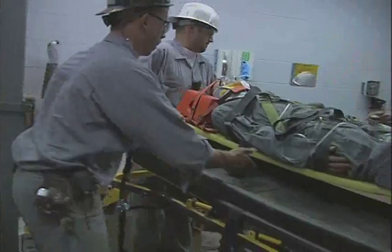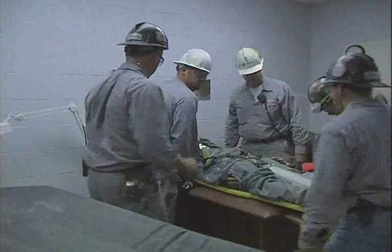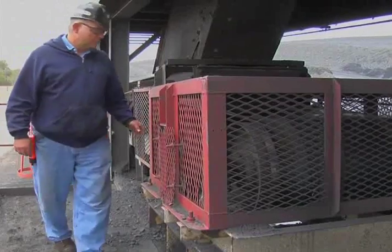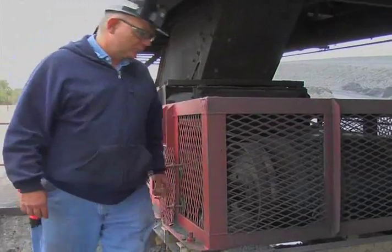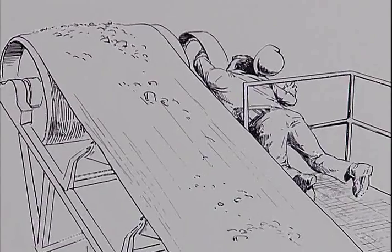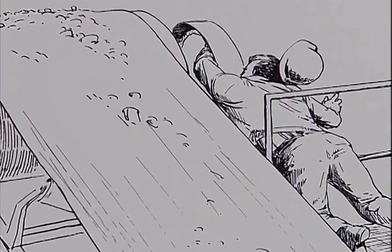A number of fatal accidents and serious injuries involving conveyor belts have occurred each year for decades. These accidents occur while performing work activities such as inspections, making adjustments, minor and major maintenance, and cleaning. These accidents happen despite the awareness of the danger presented by the conveyor equipment.